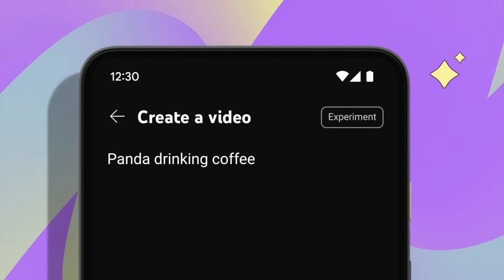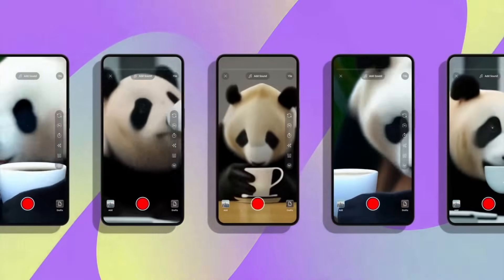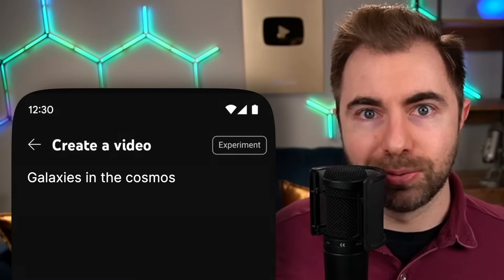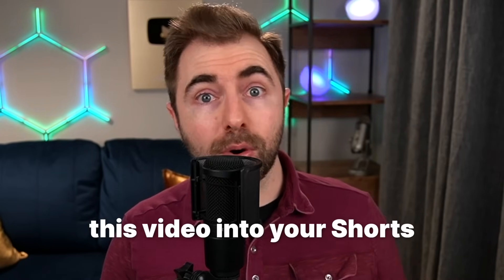This next new feature is one I'm very cautiously optimistic about, if not a little bit scared. It looks like AI-powered video creation is now going to be easier than ever. With DreamScreen, making visually stunning shorts backgrounds is as easy as just typing a phrase into a box. Want a serene beach at sunset? Simply enter 'calm waves at dusk.' Need an epic space scene? Try 'galaxies and cosmos.' YouTube's advanced AI will then turn your words into animated video that fits the vibe of what you typed in, and from there you can seamlessly incorporate this video into your Shorts.